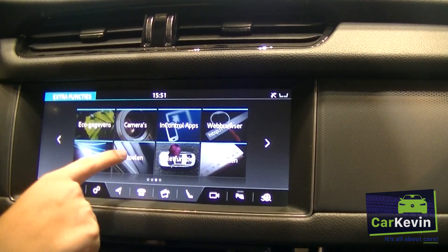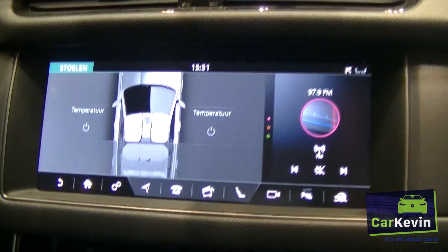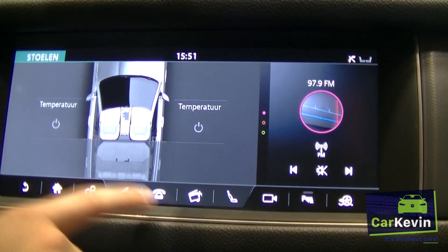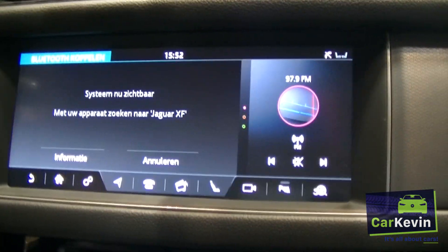Also here, the seats can be adjusted for temperature — so it has seat heating and you can adjust that here. Also the phone — I don't have a phone connected now, but you can see that option.